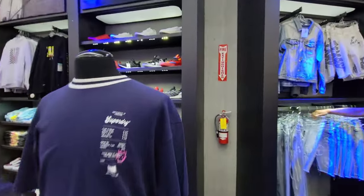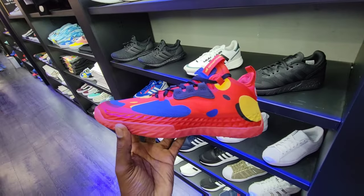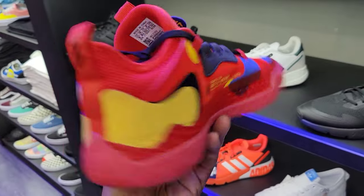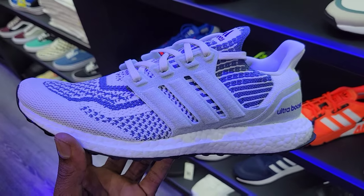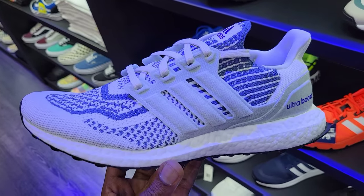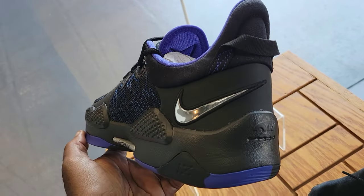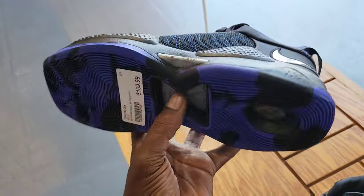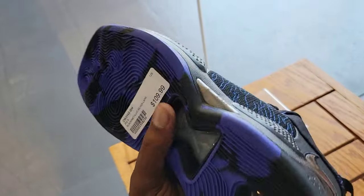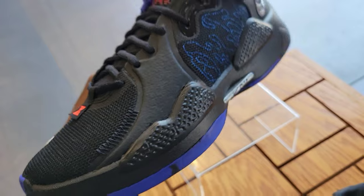They got some Hardens over here too — we talked about these before when I was here. They got that McDonald's All-American one, man. This one right here is actually pretty dope. Nobody I know really wants them but I do think the colorway is pretty dope. Let me know what you guys think in the comment section. Then they got these — color combination is not too bad. $180 on the retail — I like this.